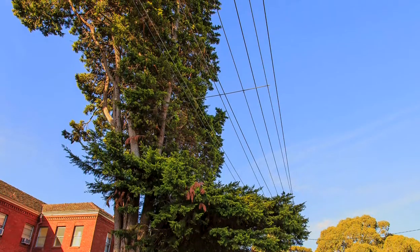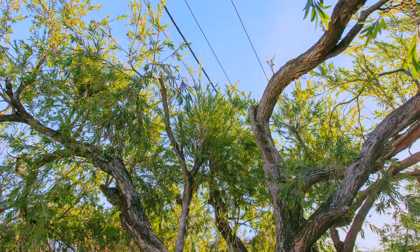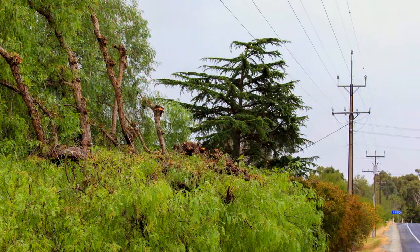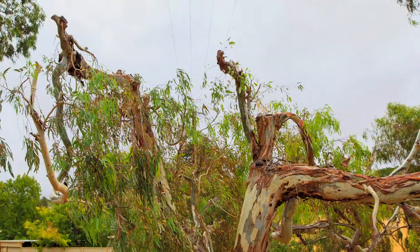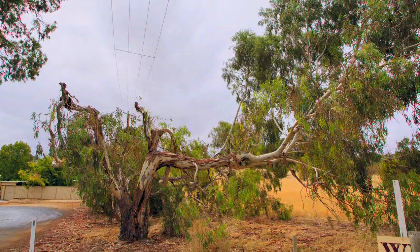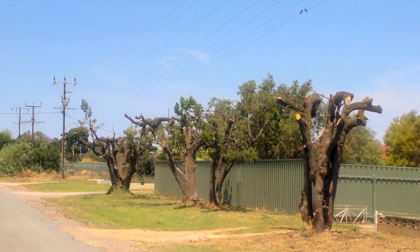Currently, this trimming is repeated annually in high bushfire risk areas, but once every three years in other parts of the state. Unfortunately, this timeframe accounts for some of the more severe examples, particularly where we've had to make allowance for substantial regrowth. Recent years of higher rainfall have made this process even more challenging.